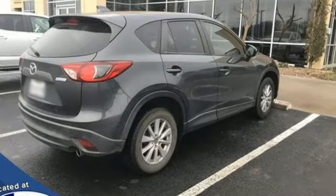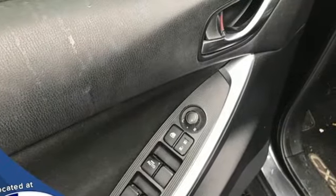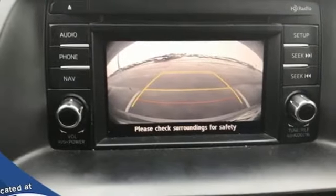Car and Driver finds the CX-5 doesn't drive like any other existing compact SUV. It's more lively, more involving, more steeped in the sports car character that Mazda harps on about in its zoom zoom advertising.